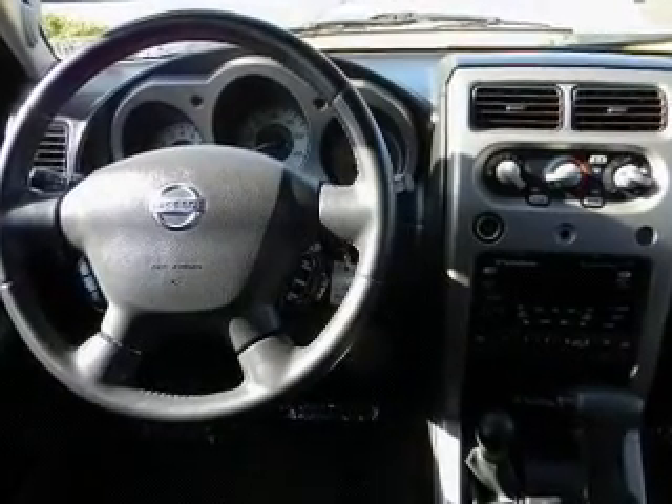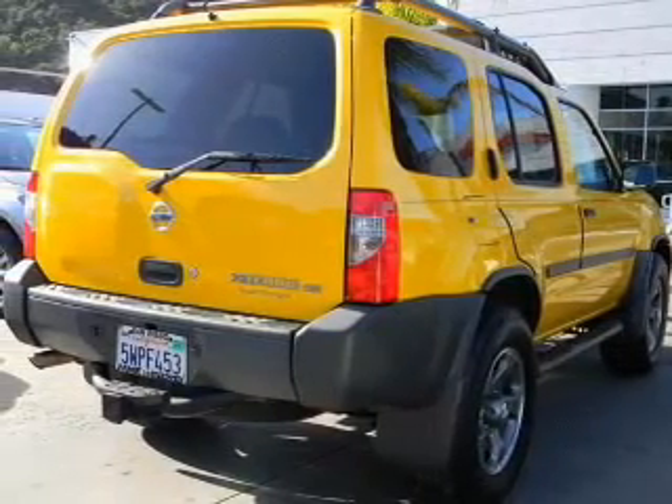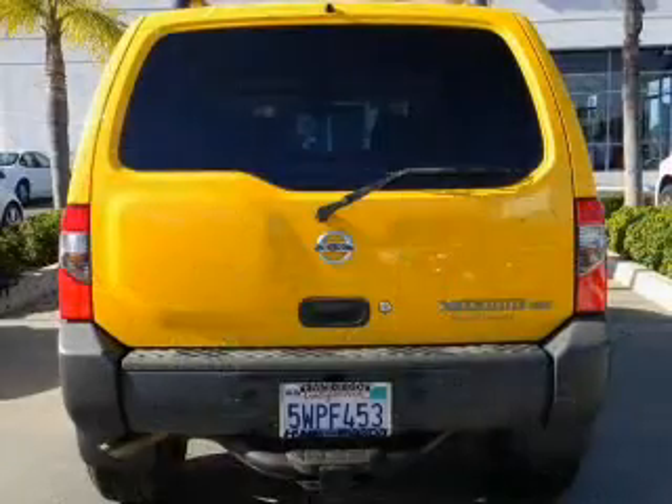Air conditioning, power door locks, power windows, power steering, cruise control, an AM-FM stereo, and an adjustable tilt steering wheel. Call today to schedule a test drive.